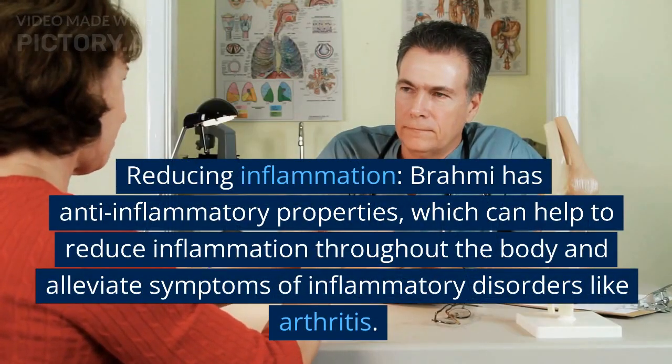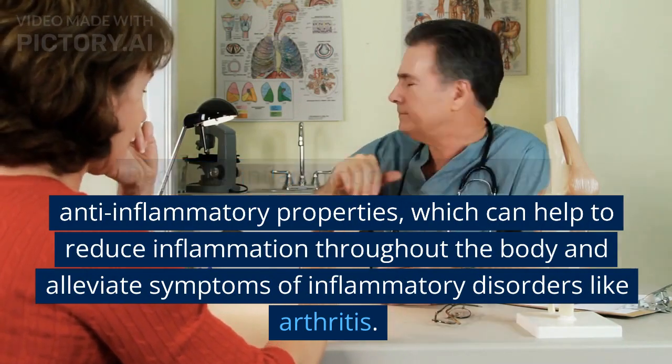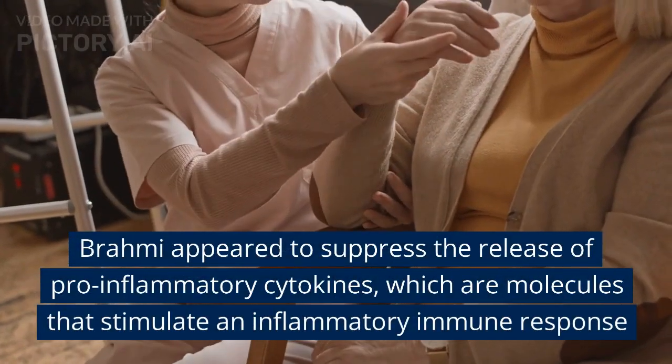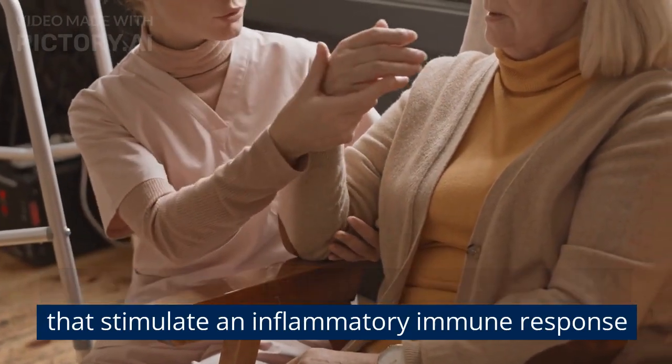Reducing inflammation: Brahmi has anti-inflammatory properties, which can help to reduce inflammation throughout the body and alleviate symptoms of inflammatory disorders like arthritis. Brahmi appeared to suppress the release of pro-inflammatory cytokines, which are molecules that stimulate an inflammatory immune response.